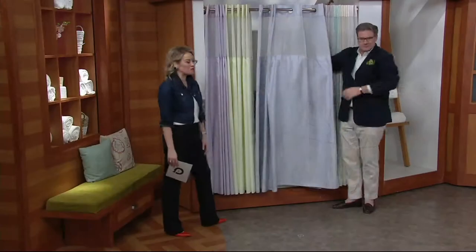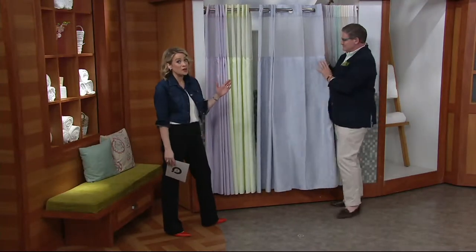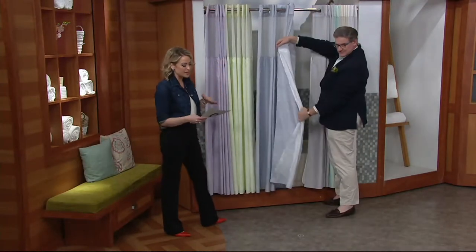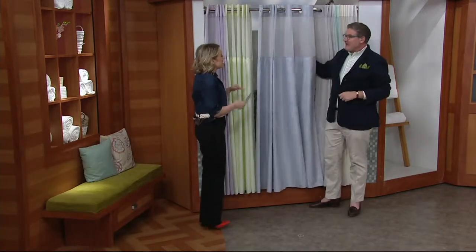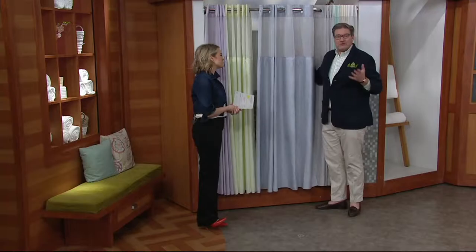It's the hookless wood grain jacquard shower curtain with fabric liner — a premium choice at a clearance price of $19.98. It's an under-20-seconds solution for under $20 to completely change your bathroom.